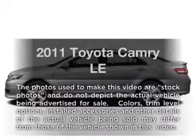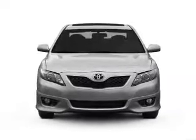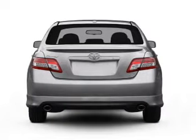Introducing the 2011 Toyota Camry. Travel the roads in style and comfort in this great vehicle, with an efficient four-cylinder engine driven by a six-speed automatic transmission.